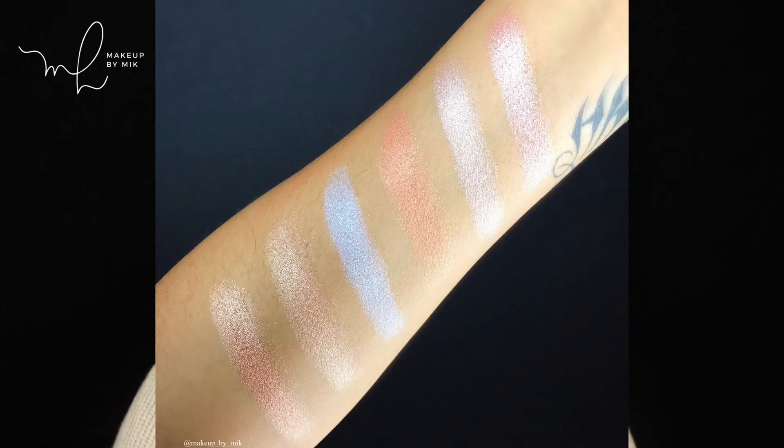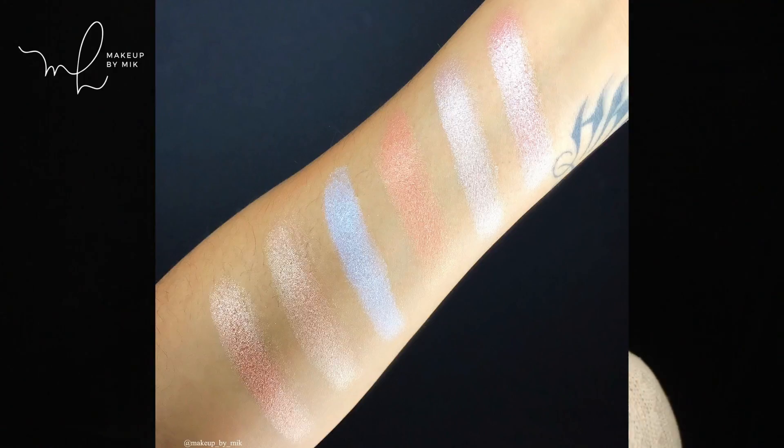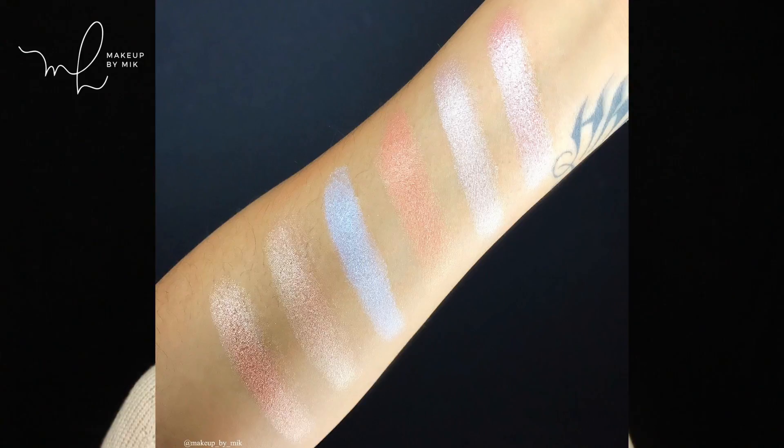Here are the swatches I did for Instagram — I thought they looked absolutely stunning. I was really impressed with how buttery and creamy the formula was. The texture is so wonderful. I'm going to use my Morphe M510 brush today and I'm going to swatch it on the face. I'm going to swatch it on my face with the brush, and then I will give you my arm swatches as well.